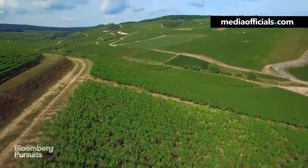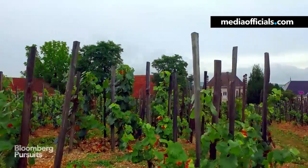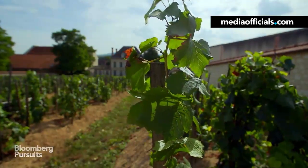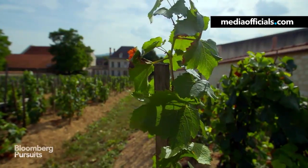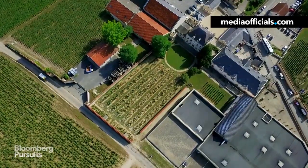In the heart of France's wine country, there's a very special champagne made at the Bollinger vineyards, called Vielles Vignes Françaises. It means Old French Vines, because the wine is made from rare plants growing in a tiny half-acre plot surrounded by a brick wall.